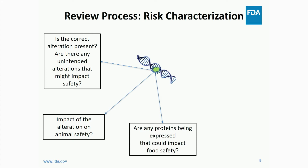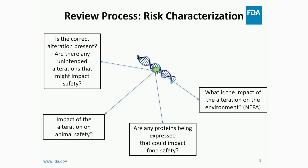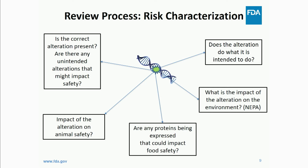Food safety is also part of this review — are there any novel proteins being expressed that could potentially impact food safety, any toxicity concerns, allergenicity concerns? When we assess food safety, as well as animal safety, it's a comparison: what is the safety of that alteration compared to animals or food that doesn't have that alteration? Under our NEPA requirements — the National Environmental Policy Act — we are also required to look at the impact on the environment. And lastly, there is the effectiveness piece, ensuring the alteration does what the developer claims.